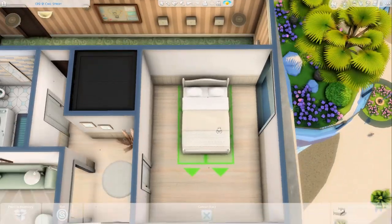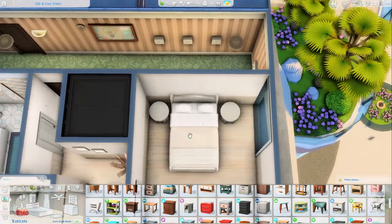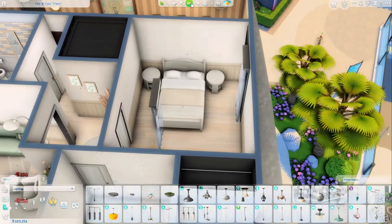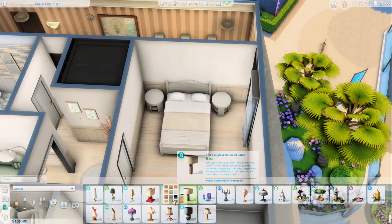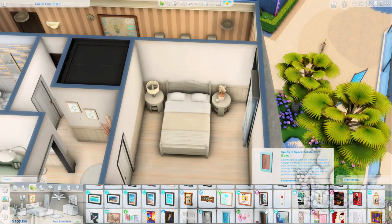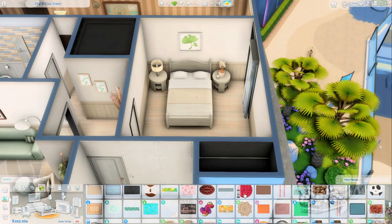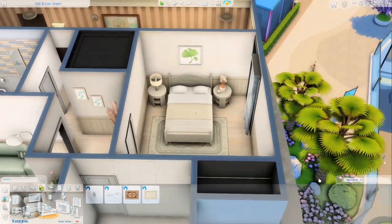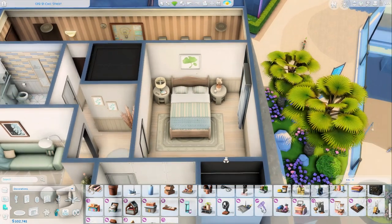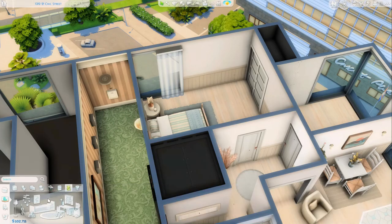We move on to the main bedroom. I actually use the bed from the Horse Ranch pack, which I wasn't expecting — I thought I'd probably go quite modern, but it looks really nice. I do end up changing the swatch as we move on with the room. Main bedrooms are not my strong suit — I'm definitely better at kids' rooms, toddler rooms, or nurseries. I think main bedrooms can be a little boring, but I'm trying to get the hang of it. Next challenge will be tackling back gardens in house builds.